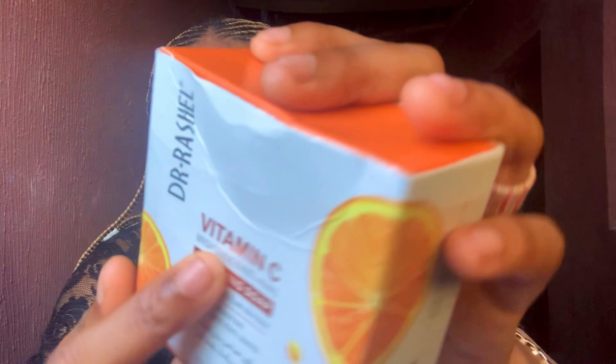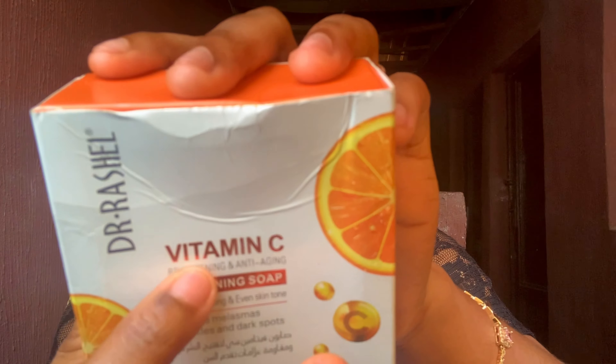The next soap that transformed my skin is the Dr. Ratio Vitamin C Brightening and Anti-Aging Whitening Soap. I'm not sure why they used both 'brightening' and 'whitening' on the packaging, as they are two different terms. Brightening means evening out your natural skin complexion without changing it, while whitening means making you one or two shades lighter. Bleaching is what would actually damage your skin.